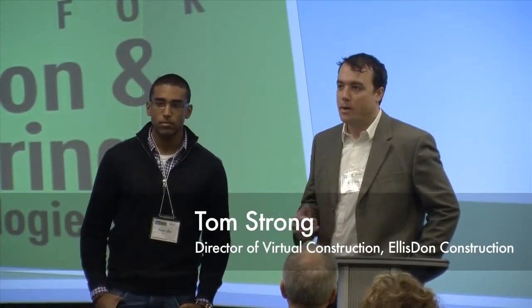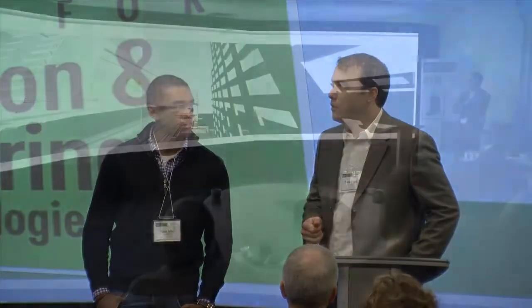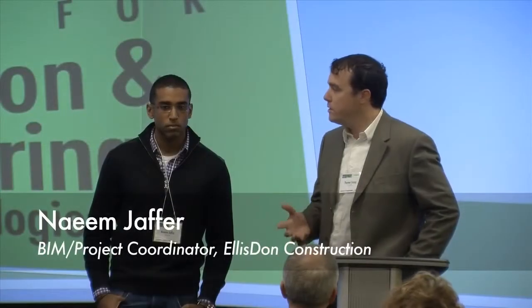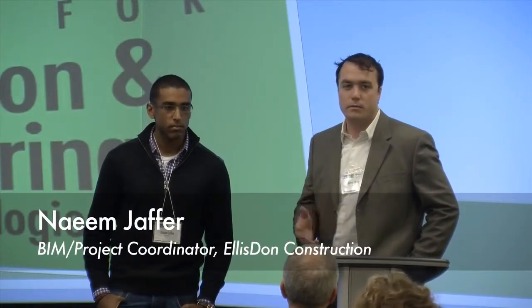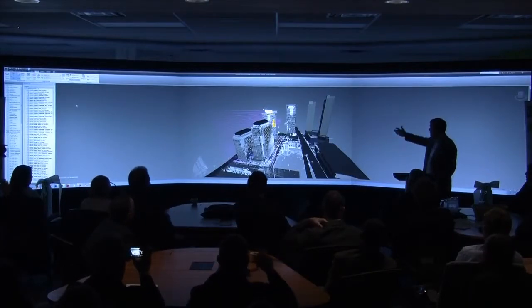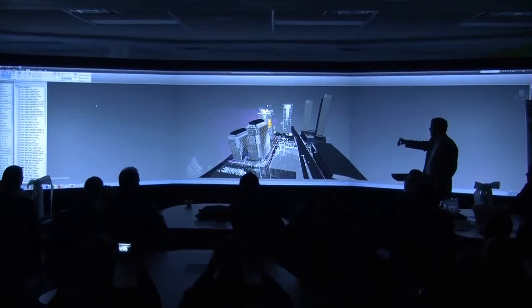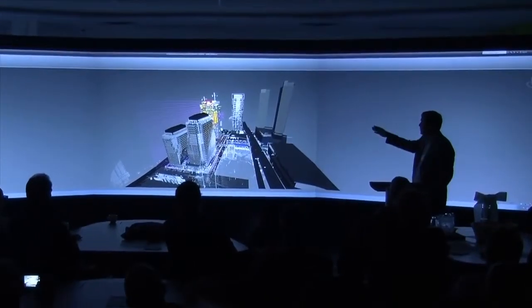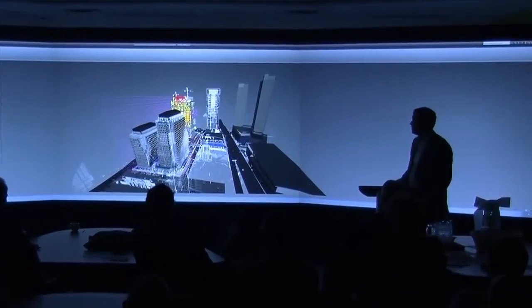The local project we thought was a good example to show off today is the Waterpark Place project. We're going to show a model that is a contribution of about 26 different companies, consultant firms, and subcontractors. That's the Gardner Expressway there in the center of the model, and there are multiple towers. We're actually working on several towers in that area, so we have a few different models, and the colorful one is the actual Waterpark Place project.